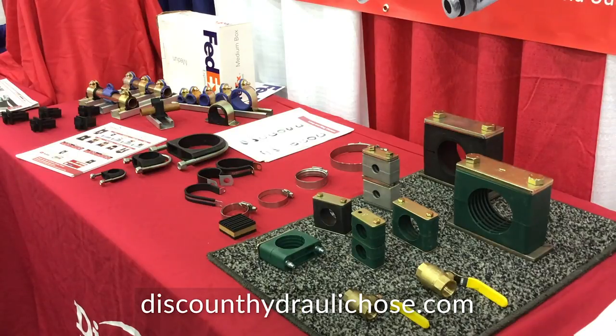We set ourselves apart from the competition because we do a heavy volume at great pricing. Most orders ship same day as long as the order is received before 2 p.m. Eastern. We have great incentive to get as many boxes out the door as we can every single day.